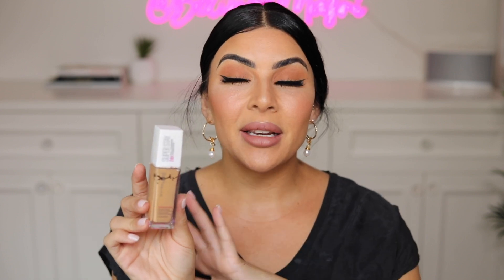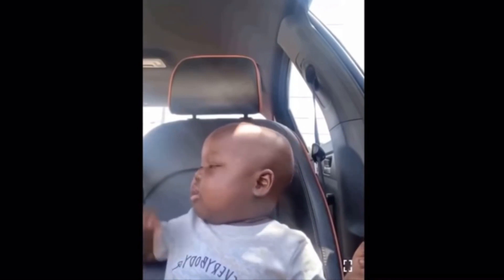Next up from drugstore, I have the Maybelline Superstay 24 Hour Foundation. This is a full coverage foundation, similar to the Mac Studio Fix, but this one does not budge. For the price point, it's absolutely amazing — highly recommend from a drugstore perspective. If you haven't tried this one, you really need to. If I need my makeup to stay on all day, all night, sweat-proof, waterproof, transfer-proof — this is it. I know everyone's all about the Fit Me foundation, which is great, but trust me on this one.